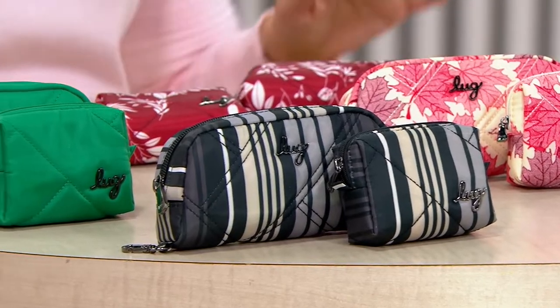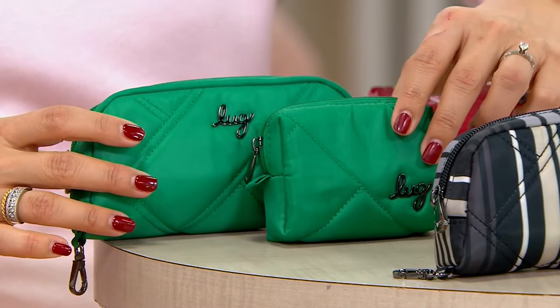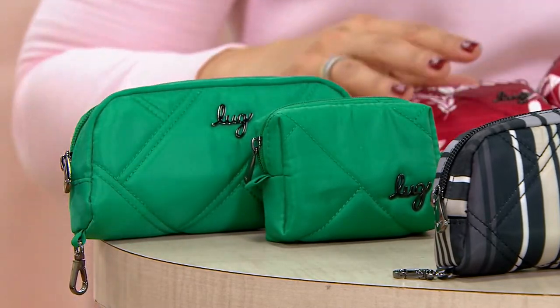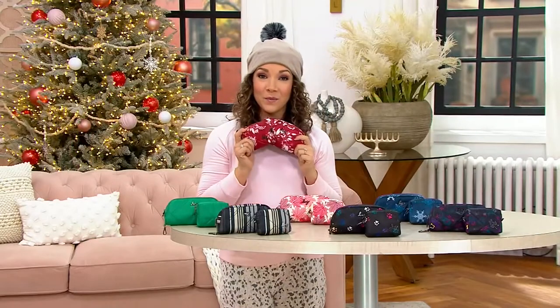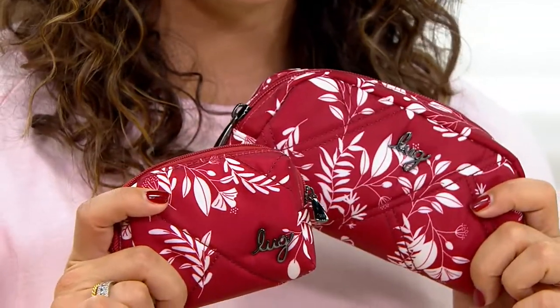The Love Stripe pattern is Morse code for 'I love you,' but there are only 750 available. We also have Kelly Green — one of my favorites, a newer color from Lug — but there are only about 375 left. Last but not least is Florist Red, the most limited of all with only about a hundred available.